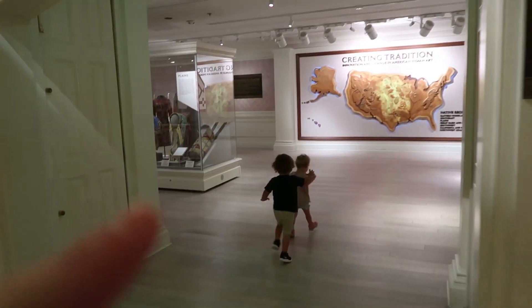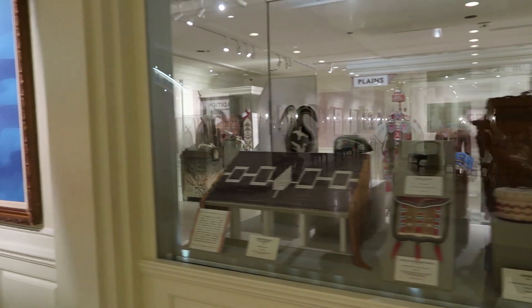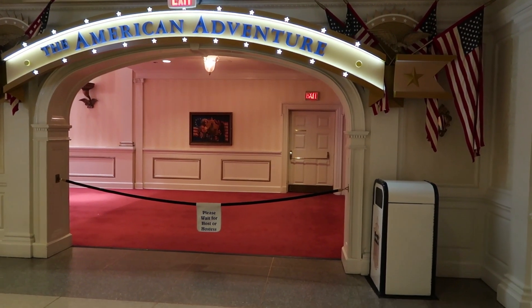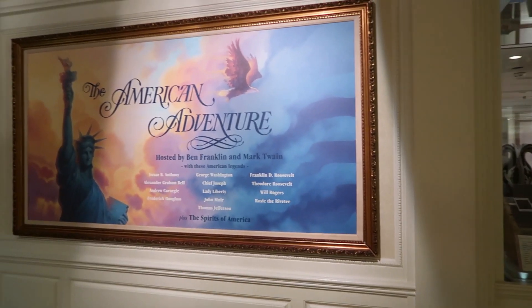If you want to see a video on that, it's on my channel — I filmed it before, if you want to take a look at it. And there's where they have the American Adventure — it's like an animatronic show. I may do that today; it's been years and years since I've seen it, and I never filmed it. It's hosted by Ben Franklin and Mark Twain. I've actually been to Mark Twain's grave.